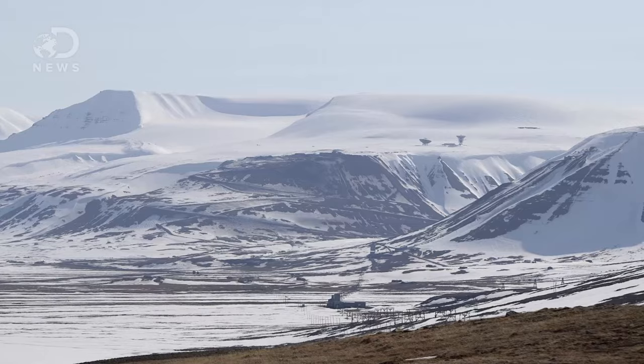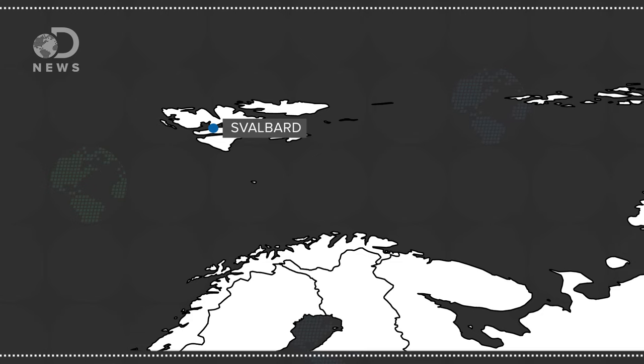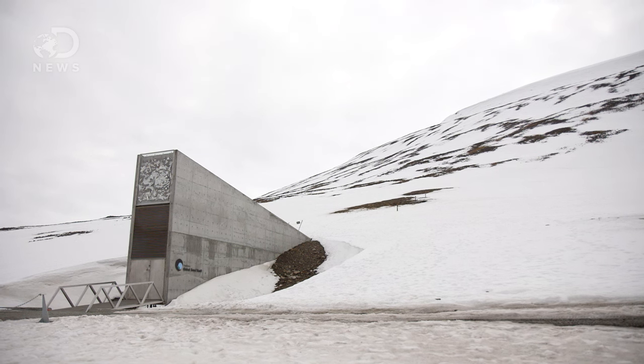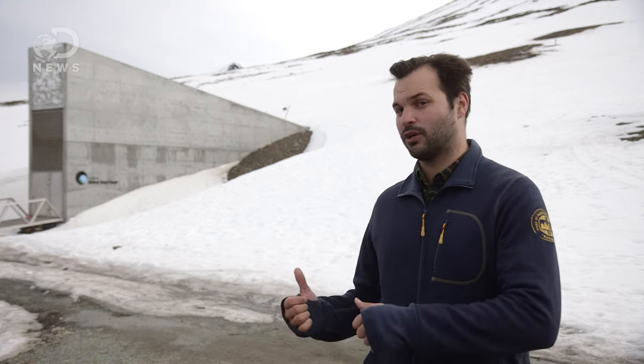Hey guys, Trace here for DNews. If you've never heard of Svalbard before, it's this place right here — way up on top of the planet, far away from civilization. But Svalbard might be one of the most important places in the world, and we get to go inside.